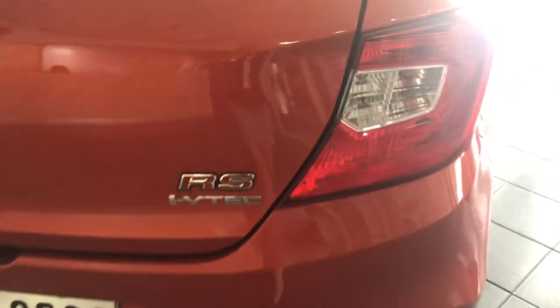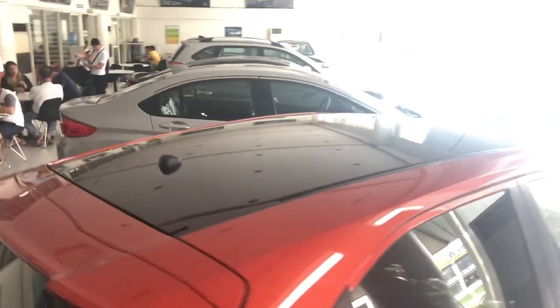For the RS Blacktop, basically it is the same as your RS. It's just that painted yung taas ng roof making it look sportier. Exclusive colors for the RS Blacktop are Phoenix Orange, Carnival Yellow, and Tafeta White.